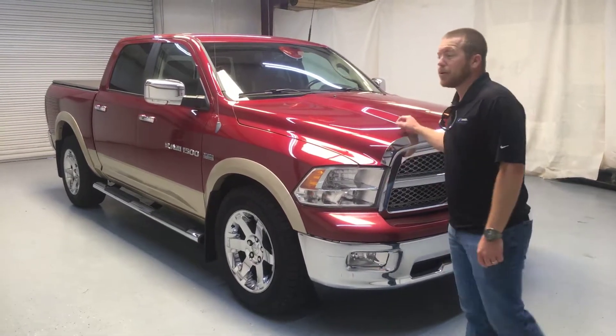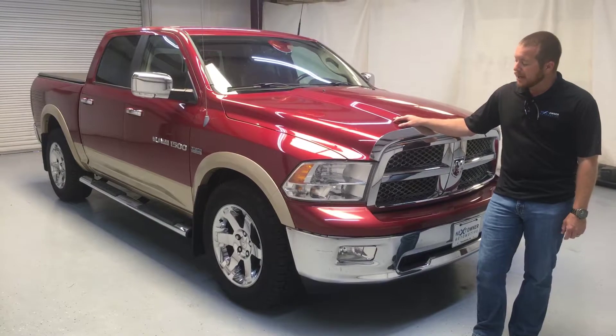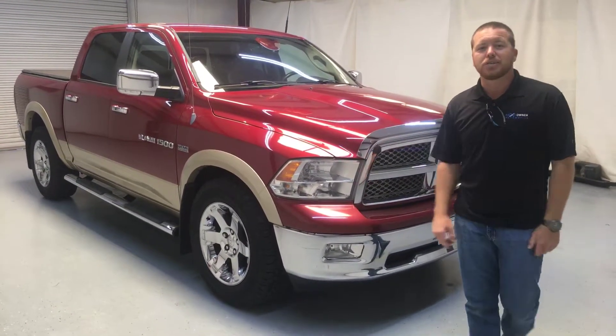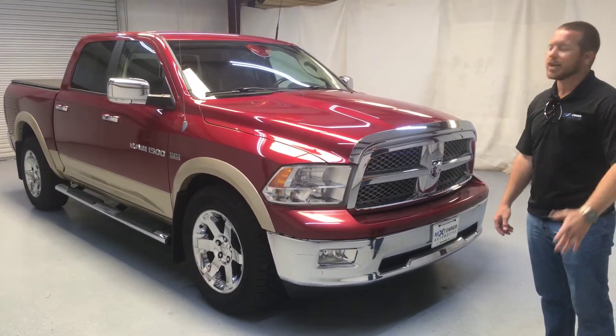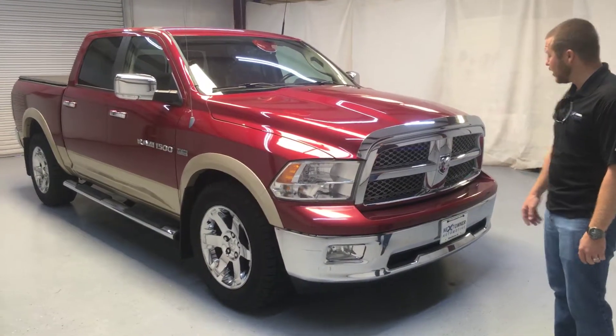You guys, do me a favor — go to our Facebook page and like it. It's Next Owner Automotive. The owner, Heather Motto, loves to put discounts in there. Little sayings that you come in here and say, and she tells you to say something with a hashtag, and boom, you get a discount. It's as easy as that — we're just giving away money.